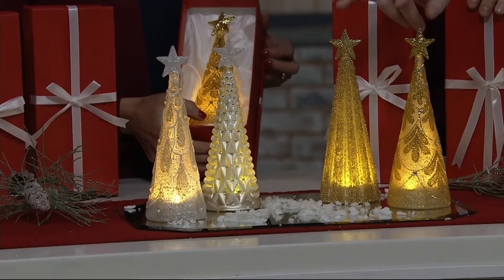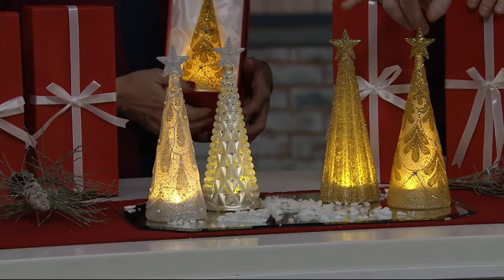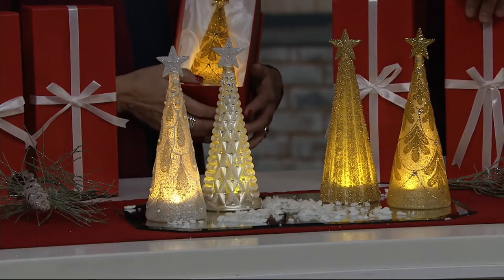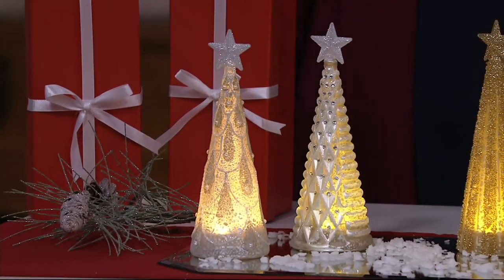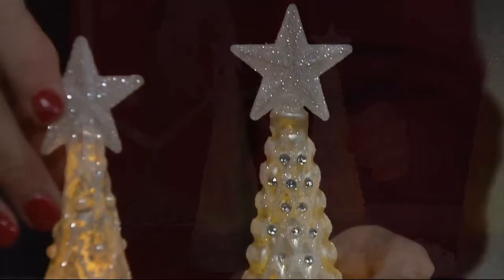600 spoken for. Those are the gold trees — remember, they come with the gift boxes. Right over here we'll show you the silver. The silver is beautiful, and it could look white. So if you've got a lot of white ornaments and decorations, this could go with your white as well.